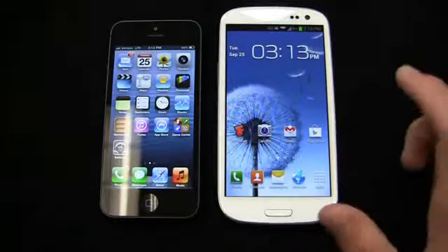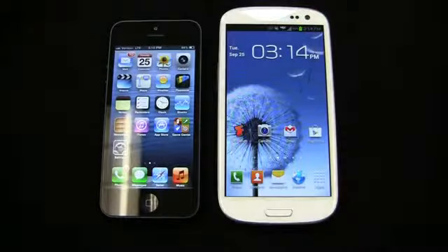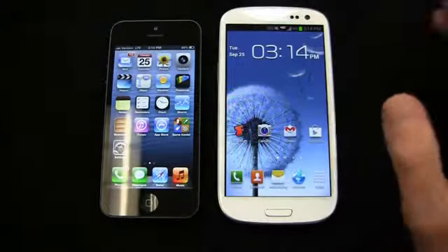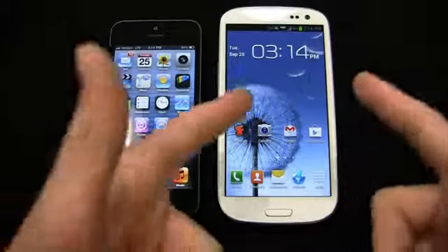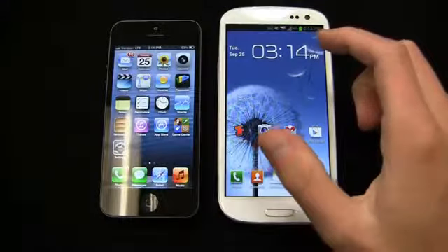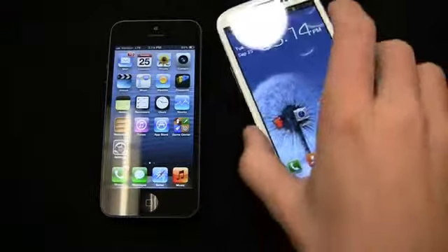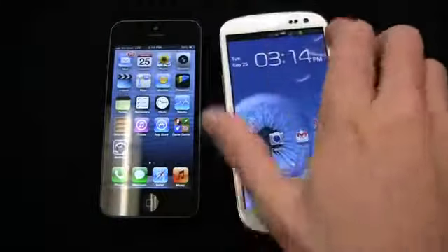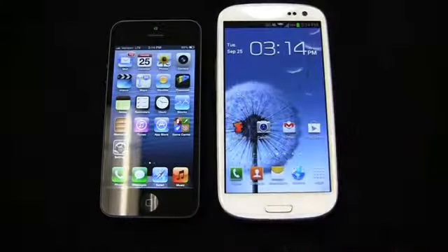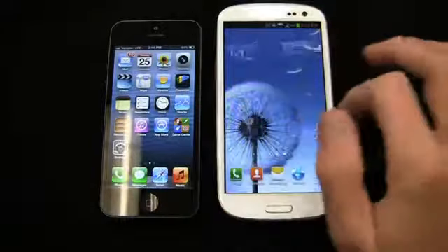The Samsung Galaxy S3 is available in blue and white, depending on which U.S. carrier you go with — AT&T also has it in an exclusive red color. It packs a 1.5 gigahertz dual-core Snapdragon S4 CPU, a 4.8-inch Super AMOLED HD display, an 8-megapixel camera with 1080p HD video, a front-facing camera, a 2,100 mAh battery, and Android 4.0 with the new version of TouchWiz — called TouchWiz Nature UX.